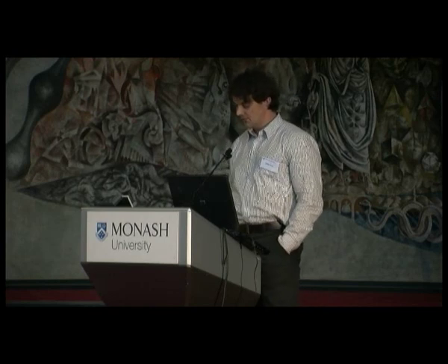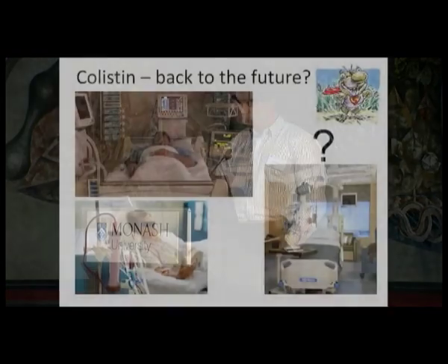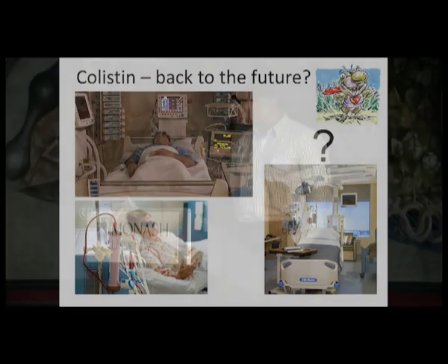Our lack of understanding of how best to dose colistin is perfectly illustrated by the patient bottom left. This woman was on haemodialysis, contracted an infection with a multi-drug resistant bacterium, and received colistin as last-line therapy. It was only after she died that concentrations of colistin were found to be extremely low, removed from the blood by haemodialysis. Clearly, the colistin dosing regimen administered to her was not good, but we still don't know how best to dose colistin in patients on haemodialysis.